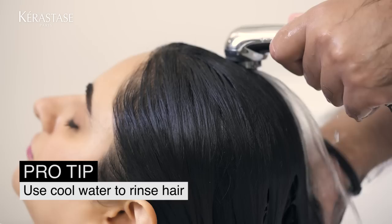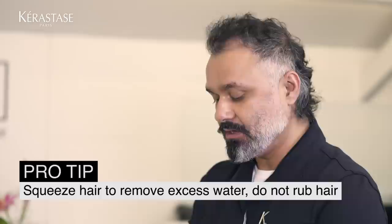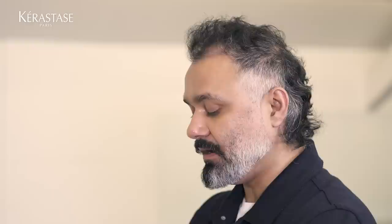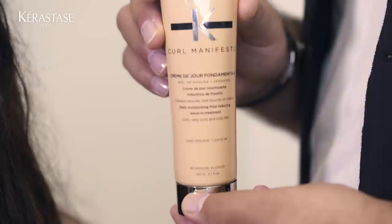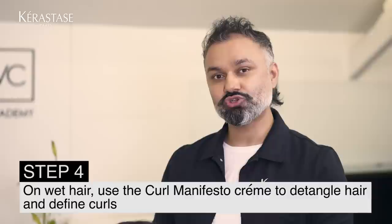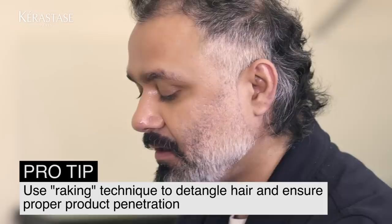Now we're going to rinse the hair. I'm going to use cold water because curly hair is dry and frizzy — avoid using hot water. Another important tip for wavy curly hair: never rub it. Always squeeze it to remove excess water, because rubbing makes it more frizzy. Now I'm going to use the leave-in Curl Manifesto cream. This will help define the curls and also detangle the hair. Remember, when using this leave-in cream, apply it on wet hair. We apply the product with your fingers using a raking motion to detangle and penetrate the product.